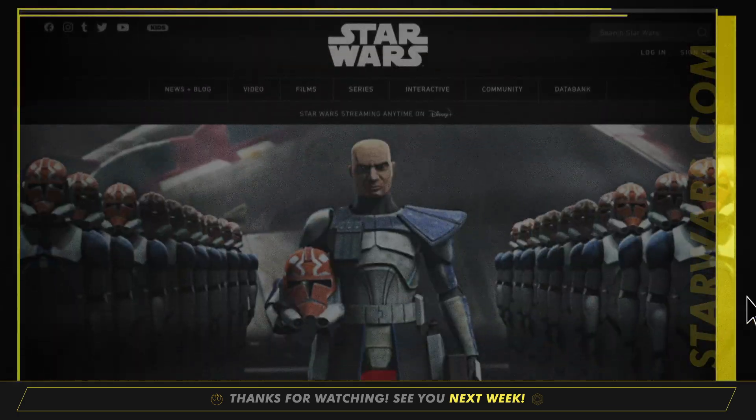That's it for this week, but for more on these stories and other news from around the galaxy, check out StarWars.com. And be sure to join us right here for This Week in Star Wars every Thursday. Thanks for watching, and may the Force be with you.